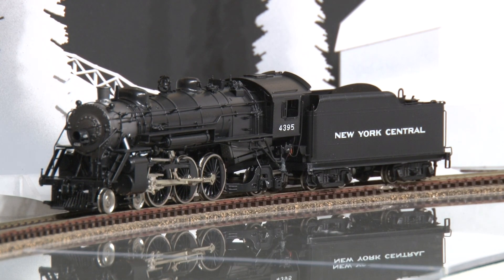This model from Kia Imports can be yours by visiting Brasstrains.com. The item number is 052251.